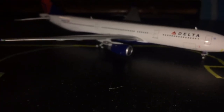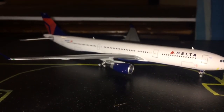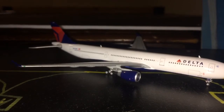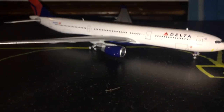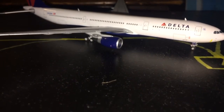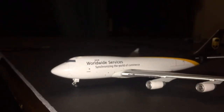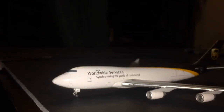Right here pulling into gate A7 we have the beautiful Delta Airbus A330 — I love this model, absolutely just love it. This aircraft is coming in from Amsterdam Schiphol; it was the competitor flight for KLM. And last but not least we have the UPS Boeing 747-400. This aircraft is taxiing to the cargo center and came in from Dubai.